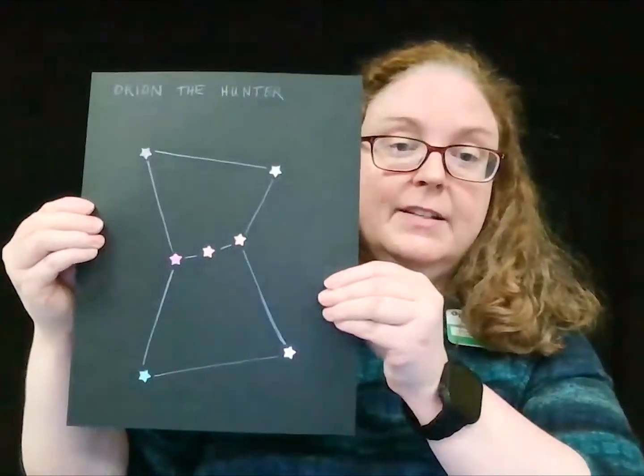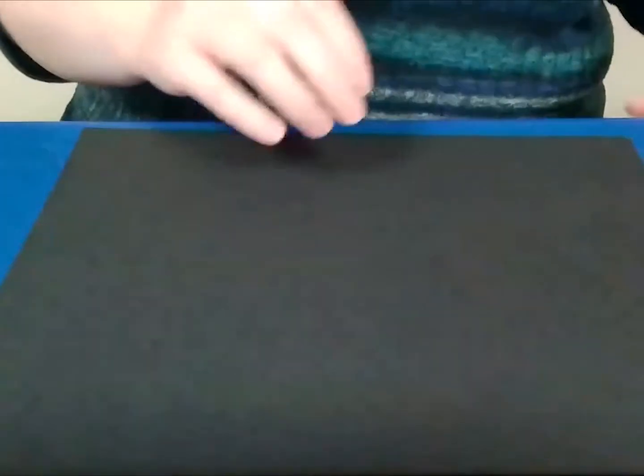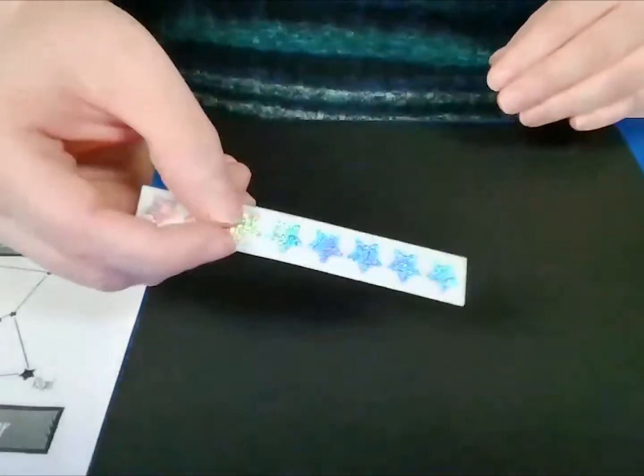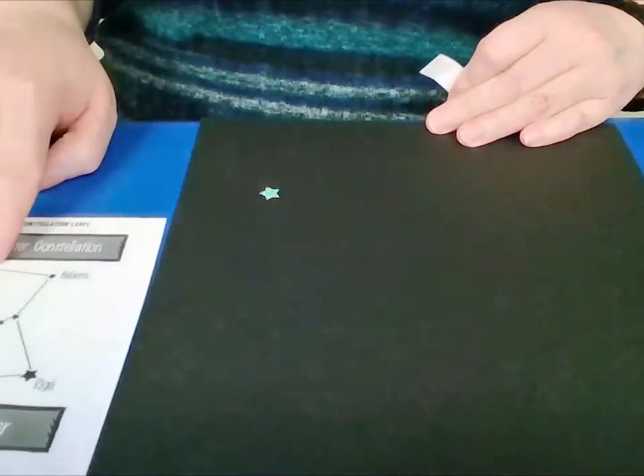It's time for us to make our craft. I chose the constellation of Orion, but you can choose any constellation you'd like to make. If you picked up one of our bags, we gave you a little card of a sample constellation, but you can make anyone that you like. Or you can make up a constellation of your very own and come up with a story as to why it exists. So let's turn our camera down and we're going to take a piece of brown construction paper and our stars — I think I will make Orion again. I'm going to use my little card here to show me where my star sticker should go.